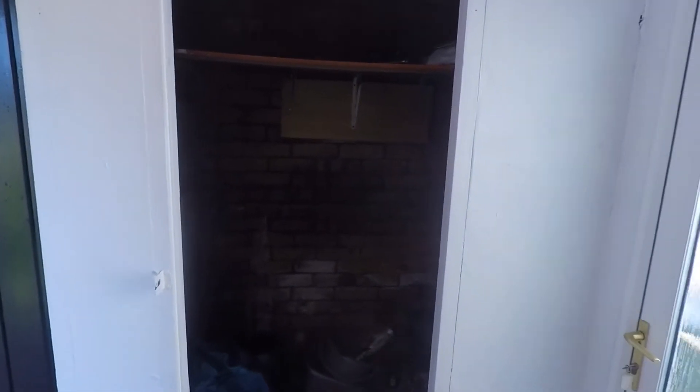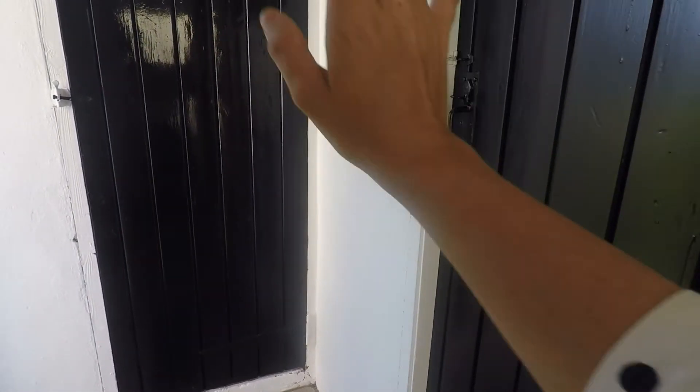You also have access into a cupboard which goes under the stairs and this back porch area. The door here takes you out to the front of the property and you also have access into the rear garden. Just in here we have a WC in this cupboard and a large storage outhouse.